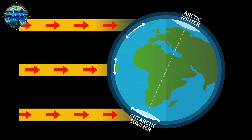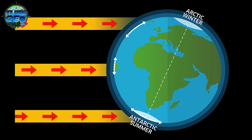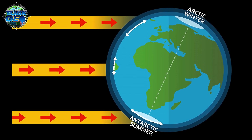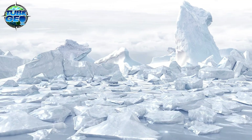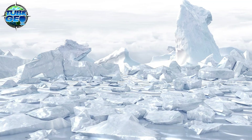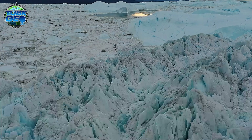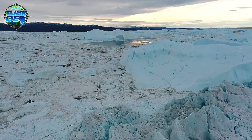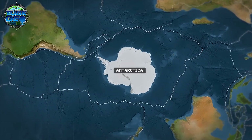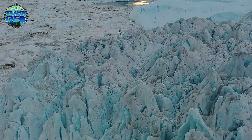Why is Antarctica so cold? Its polar location means it receives far less solar radiation compared to other parts of the world. During the long winter months, the sun never rises above the horizon, allowing temperatures to drop precipitously. Even in summer, the sun's rays strike the surface at a low angle, providing minimal warmth, and the ice and snow reflect most of the sunlight that does reach the surface. Adding to the harsh climate are katabatic winds, which sweep down from the high interior toward the coast. These gravity-driven winds can reach hurricane speeds. The relentless winds and dry air mean the interior receives less than 50 millimeters of precipitation annually, classifying Antarctica as a polar desert despite its vast quantities of ice.